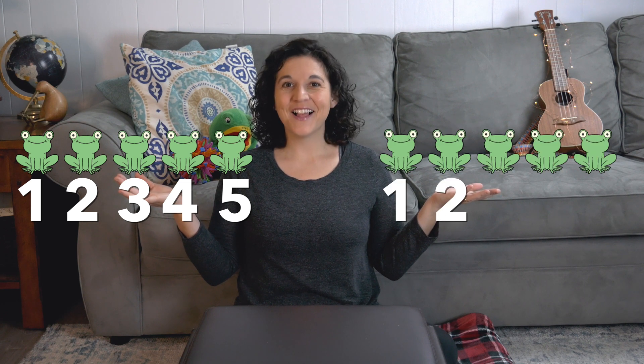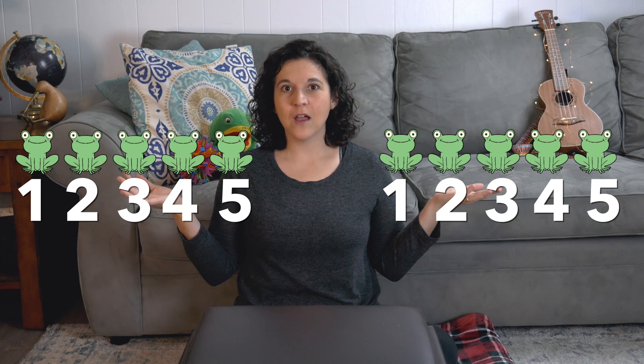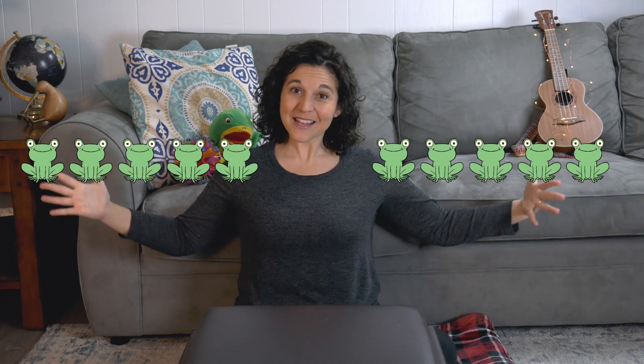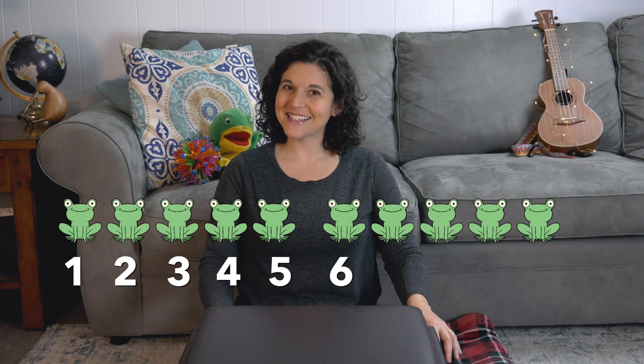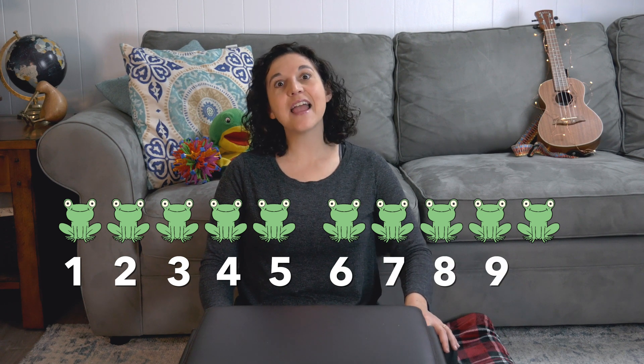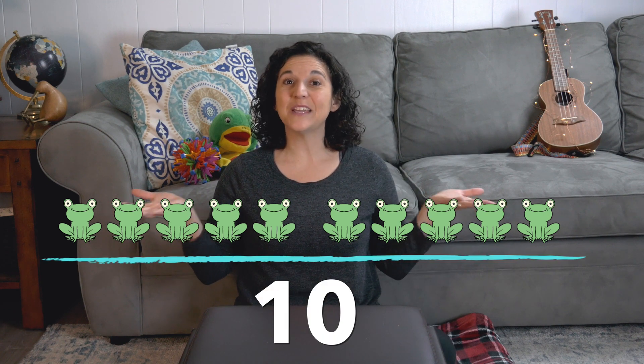Let's try another one — let's do frogs. Over here, I have five frogs: one, two, three, four, five. And over here, I also have five frogs: one, two, three, four, five. Those are big numbers. Let's put them together and see what we have: one, two, three, four, five, six, seven, eight, nine, ten. Five frogs plus five frogs equals ten frogs.